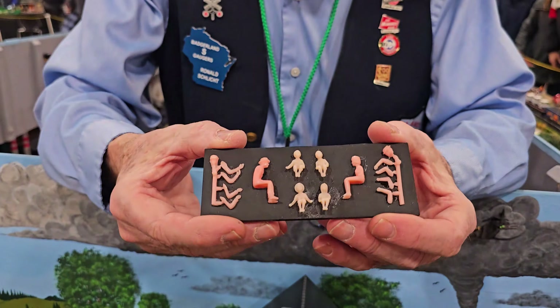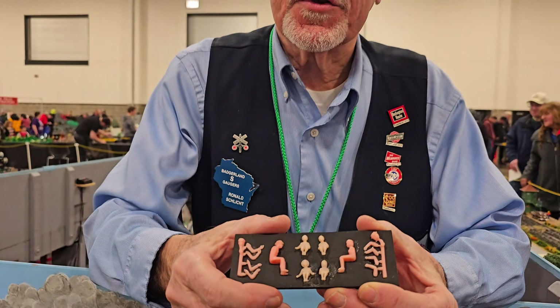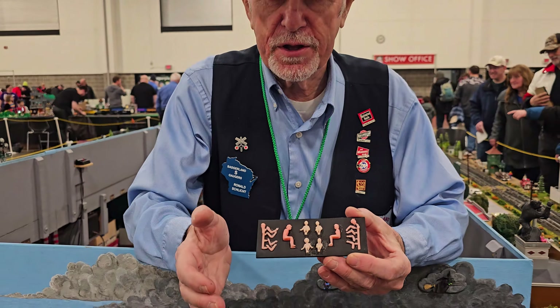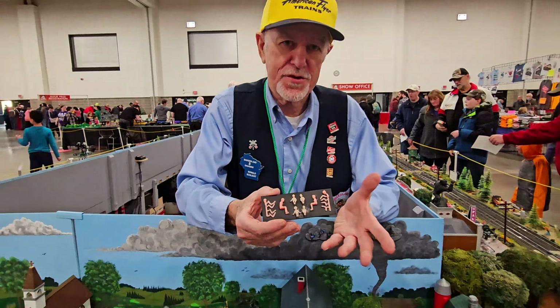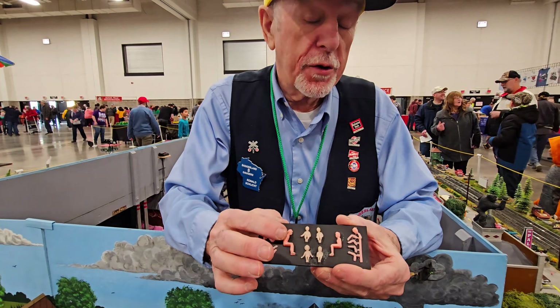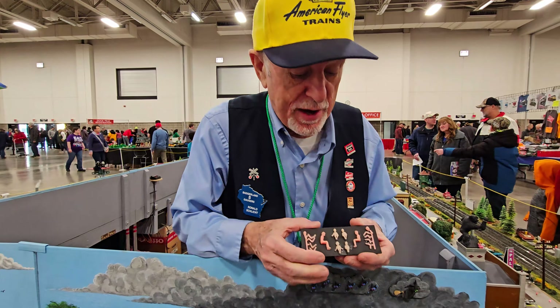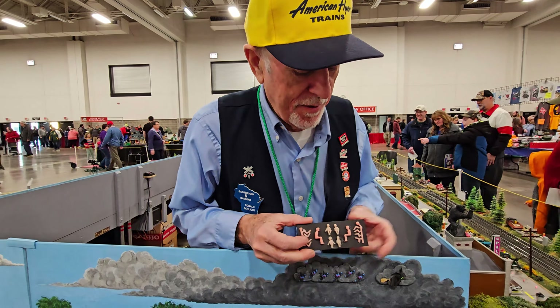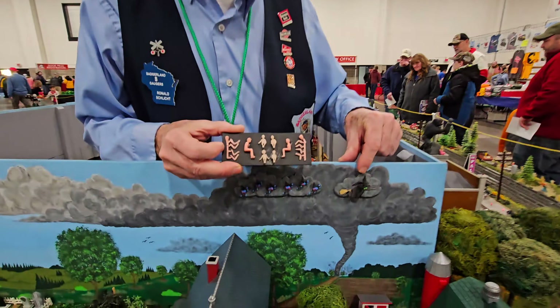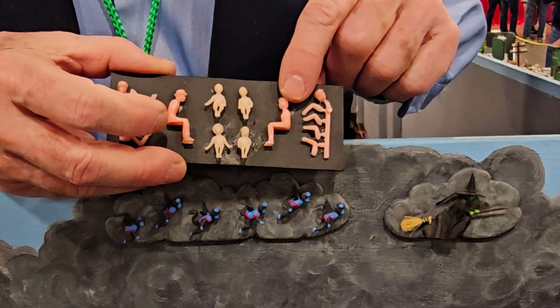Everybody in the car started out like this. Painting is the easy part — manipulating them to fit into the cars is the challenge. Then you do the hairstyles and clothing. For example, this here is the Wicked Witch of the West. That's what I start with — oh wow!